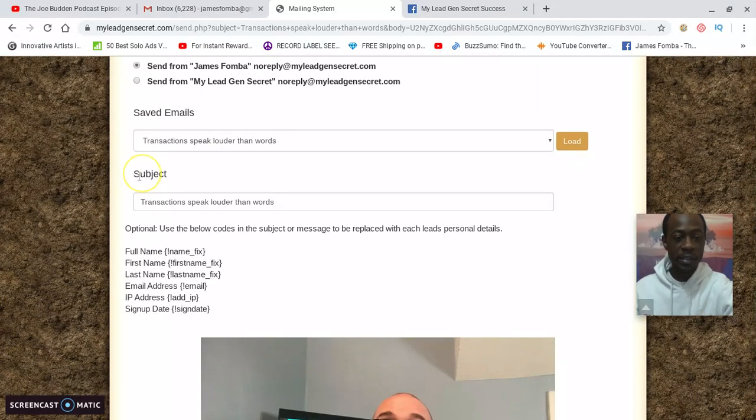You see the subject is already in there: 'Transaction Speaks Louder Than Words.' With transparency, that's the email I used yesterday. Now I'm going to show you the changes that I made to it.